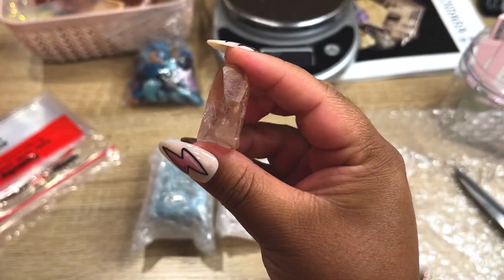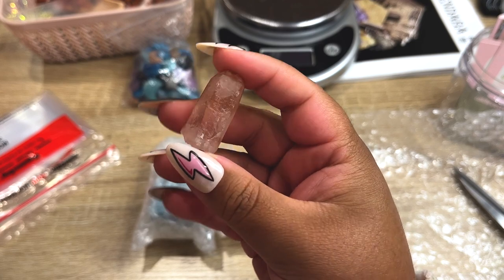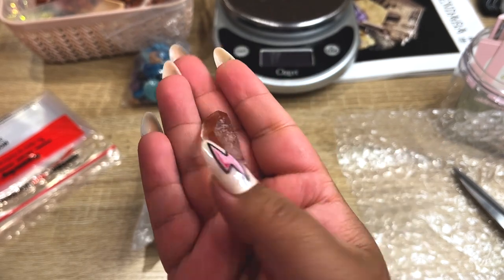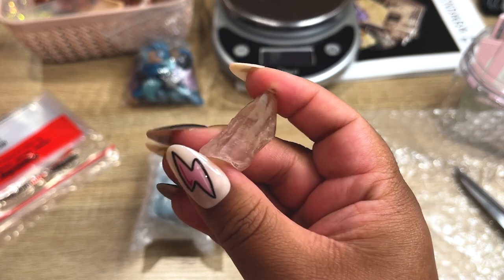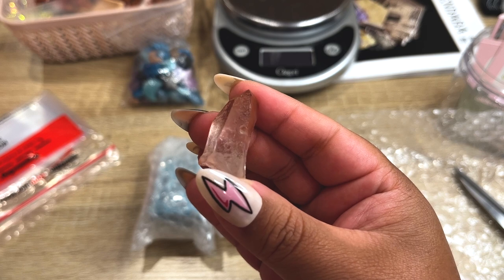For a freebie, I'm going to give them one of these pink Lemurian points. I should really list these — I have a few left and I'm going to sell them at pretty decent, affordable prices. Let's get this baby packed up.